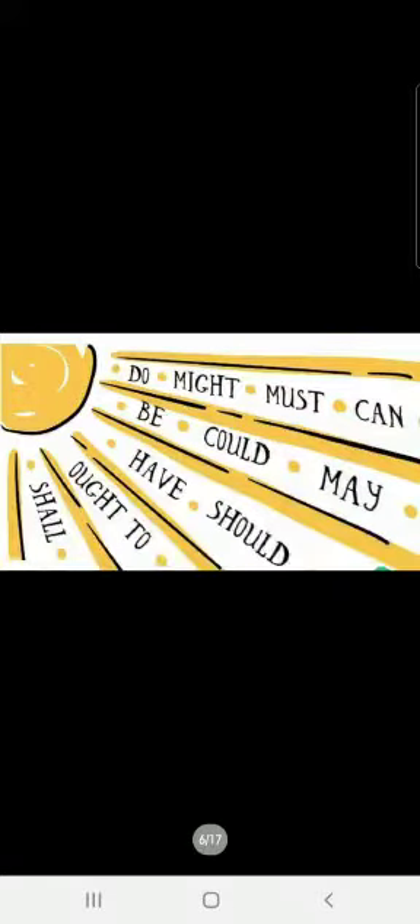We have also seen some helping verbs before, if you remember. We did is, am, are, was, were, has, have, had, do, does, did. So now we are going to see some more.